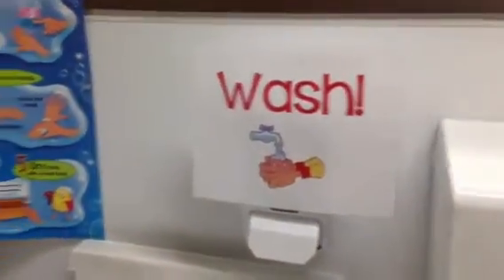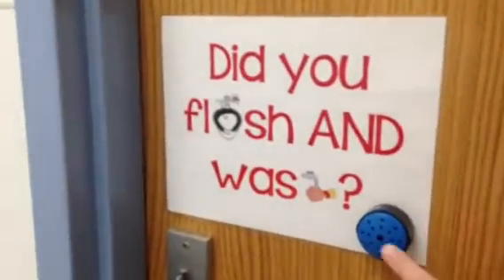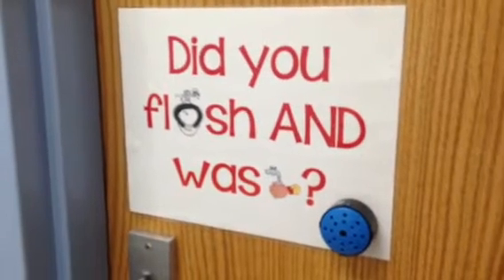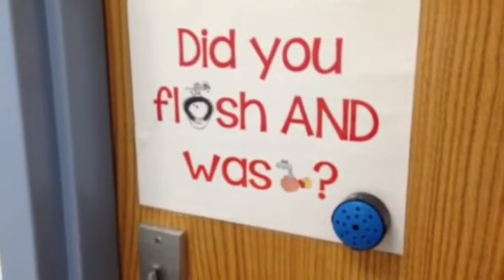And then finally, because I know there will be some kids who still either don't flush or wash — or both — one final reminder. And look at this: "Hey, you. Did you flush? Did you wash? With soap?"